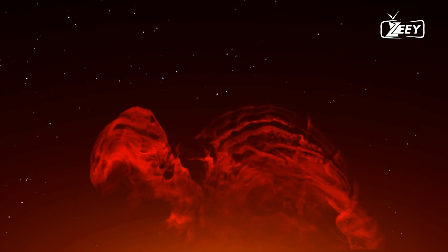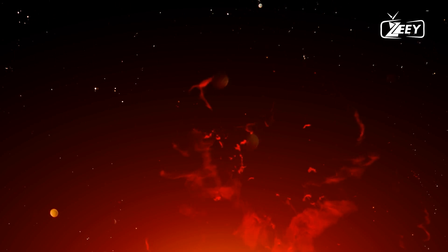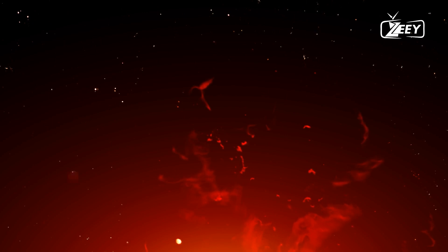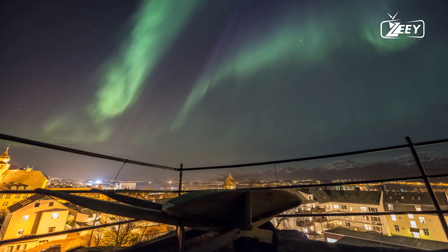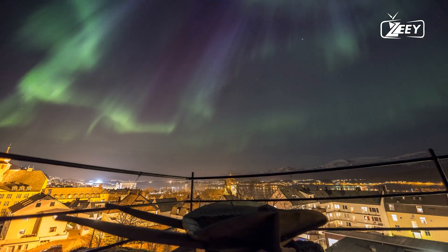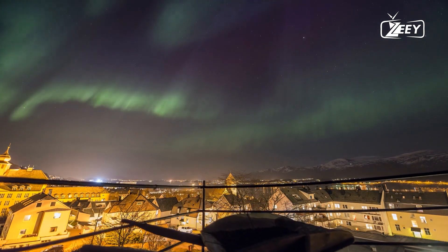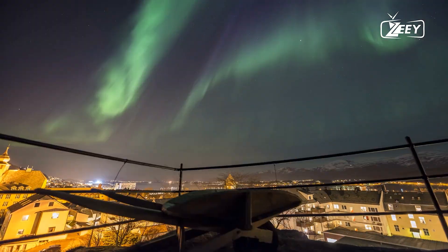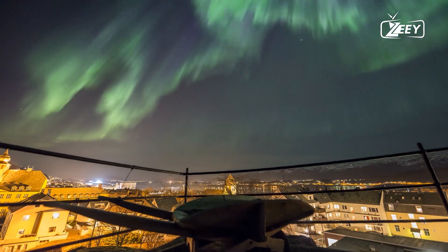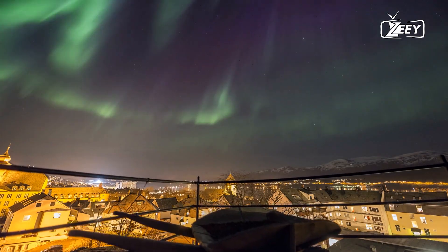Above the photosphere lies the chromosphere, a layer of the sun's atmosphere that appears as a reddish glow during solar eclipses. The chromosphere is home to fascinating phenomena such as solar prominences — huge loops of glowing plasma anchored to the sun's surface by magnetic fields. These prominences can extend thousands of kilometers into space and last for days or even weeks, providing a dramatic and dynamic spectacle.